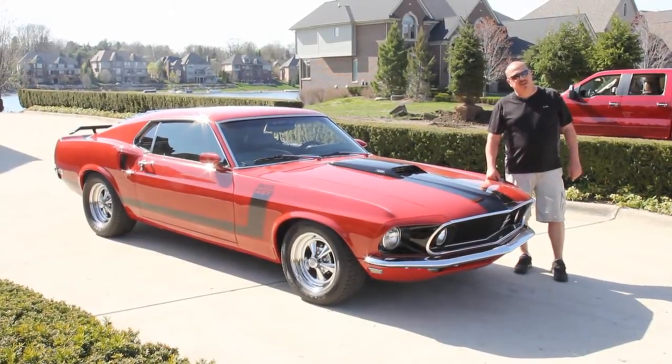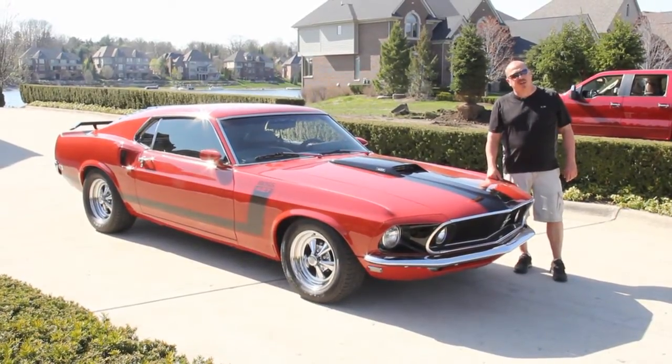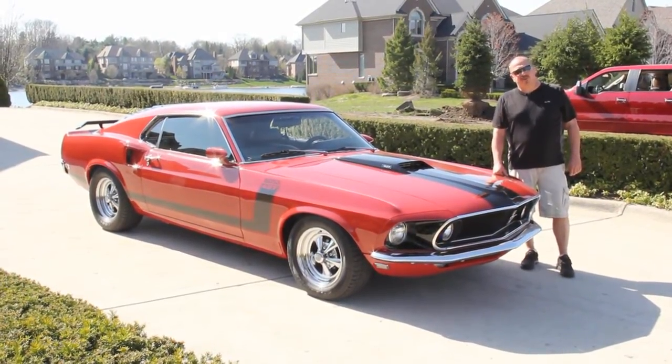We're going to put this thing up on the lift. We're going to show you about 100 pictures of this car. Also, download the 7 Deadliest Mistakes to Buying a Muscle Car Online at ClassicCarBuyingSecrets.com. We're doing the video for you today so you can make a good choice on your muscle car investment.